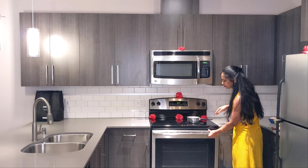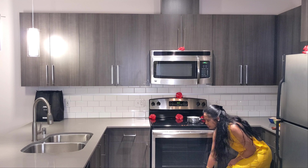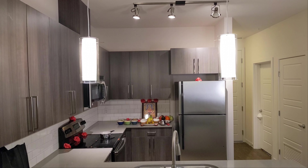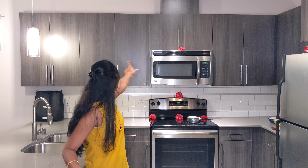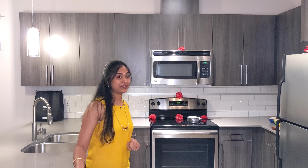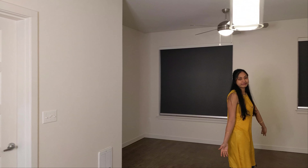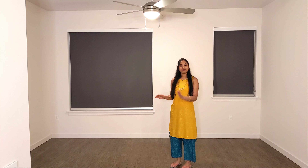We put the washer and dryer here, with controls here as well. The dryer is closed, and this side is also closed. That is the top of the dryer, and this is the washer. You put laundry in here, then transfer it to the dryer.